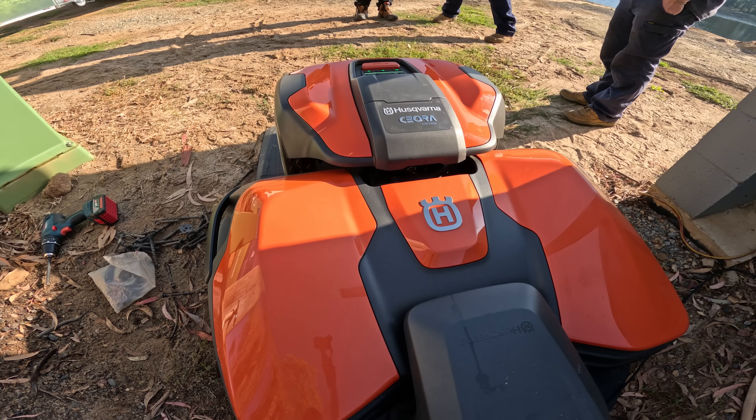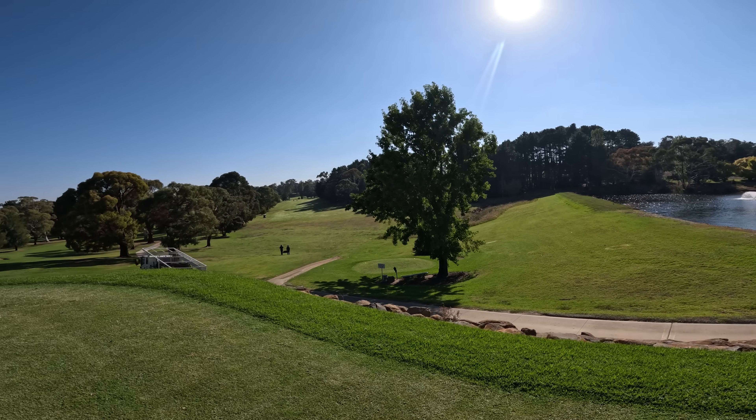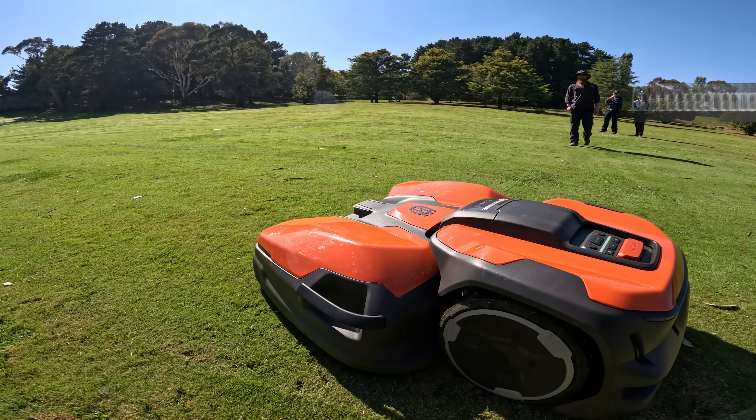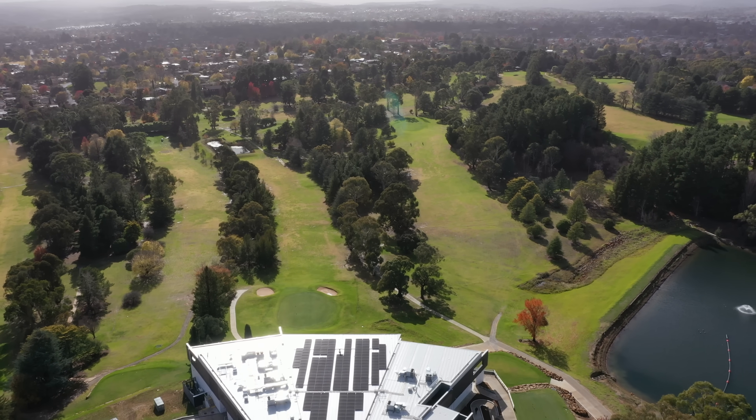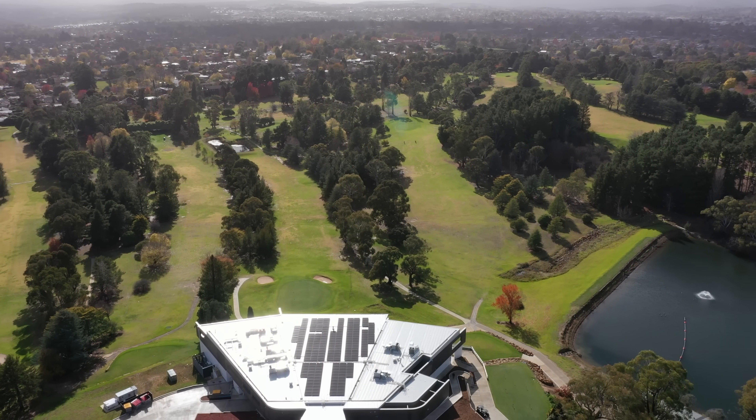It's quite a large mower and it covers a large area too. With the CS4 cutting deck, this can maintain up to 50,000 square meters — about seven football fields — which is pretty impressive for an autonomous mower.